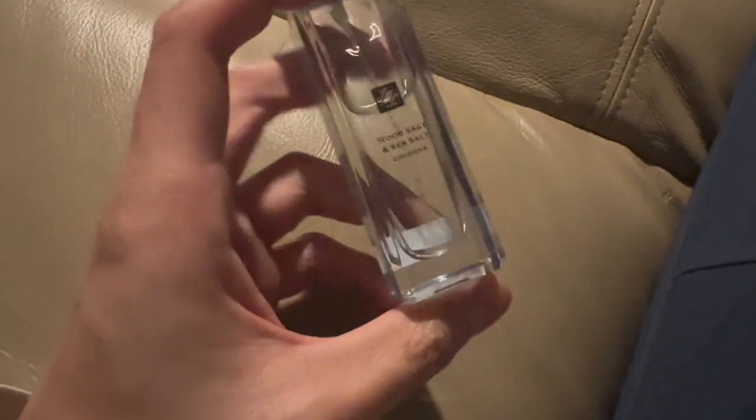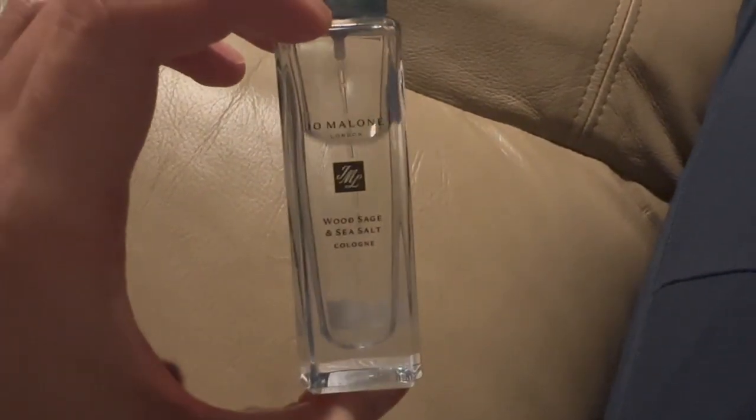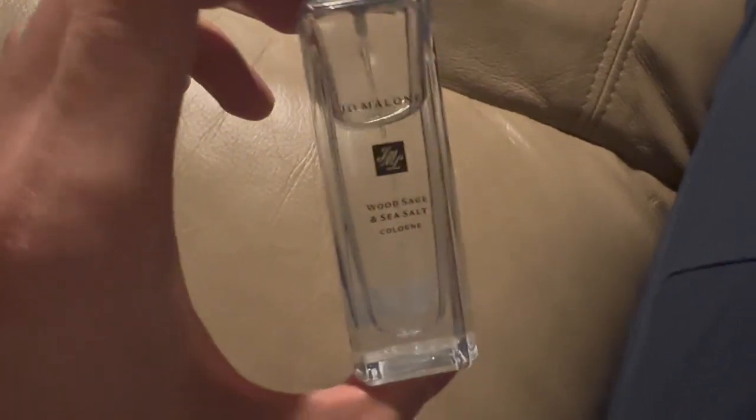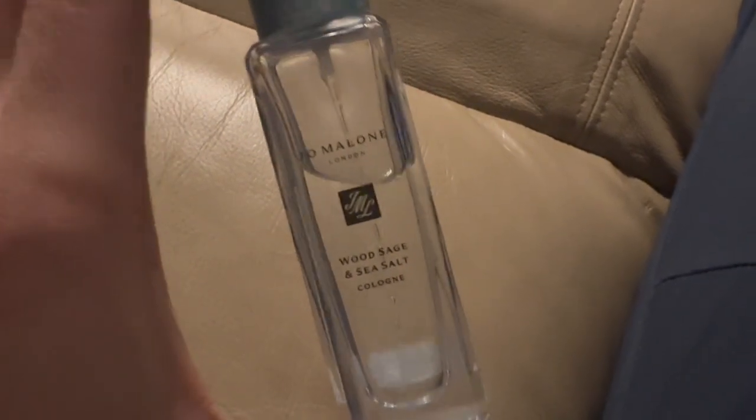This one I would add to my collection after I finish this existing bottle. But overall, this one to me would be my go-to summer fragrance. I have a couple summer fragrances I have to get through, but once I get through all of those, I will definitely pick up Jo Malone Wood Sage and Sea Salt and make this probably my summer signature.